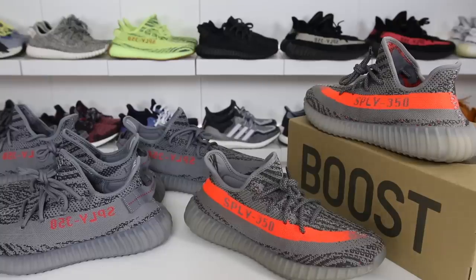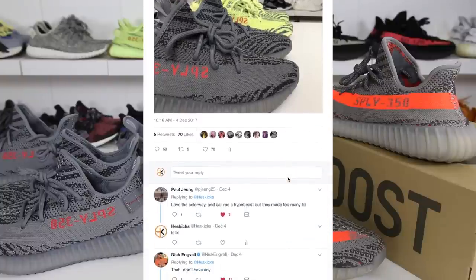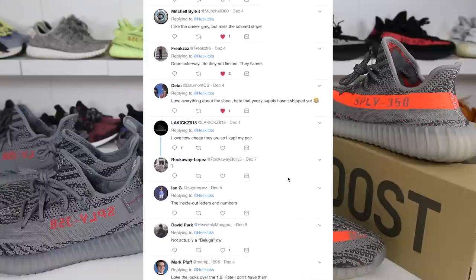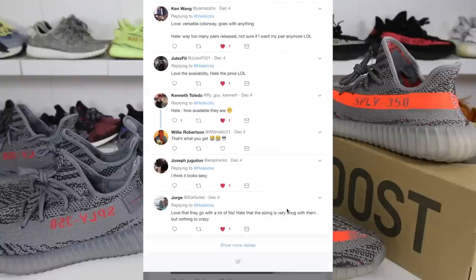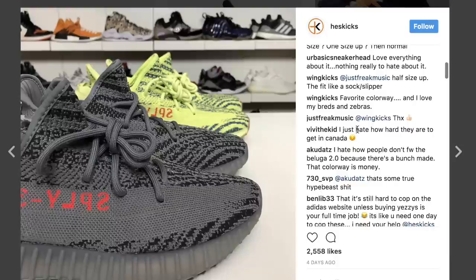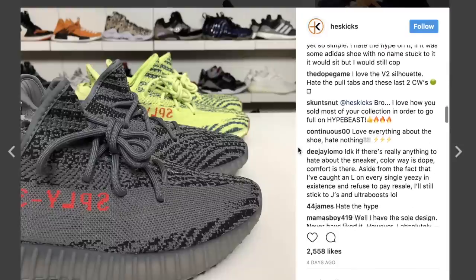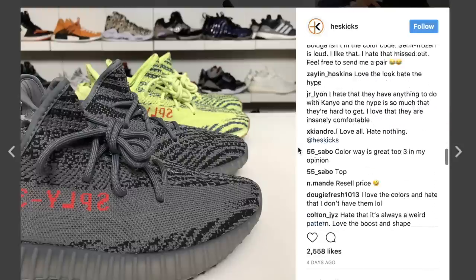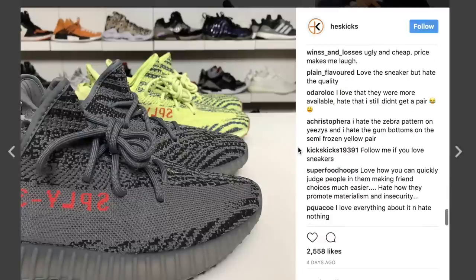I reached out to you guys on Twitter and Instagram and asked you guys to name one thing that you love and hate about the Beluga 2.0, and I had a ton of answers. Thank you guys for those that follow me on Instagram and Twitter. If you guys don't, check the link in the description and you can follow me on social. I definitely like to reach out to you guys before I do the video, and it's always fun when you guys unearth something I totally didn't even think about.